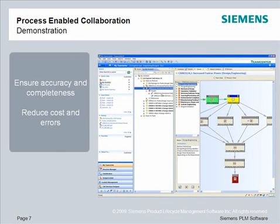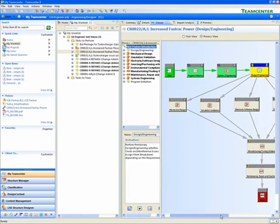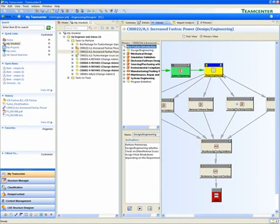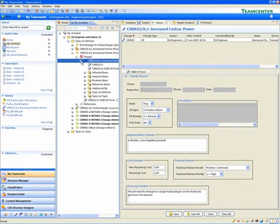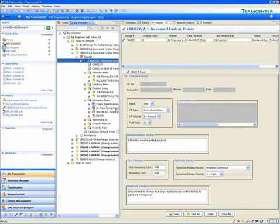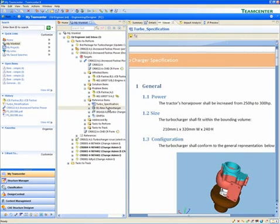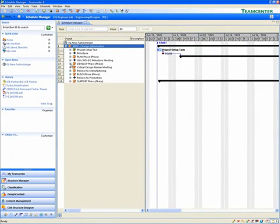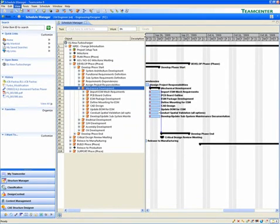TeamCenter delivers process-enabled collaboration that ensures accuracy and completeness as well as reduced costly errors. With a controlled collaboration environment, TeamCenter allows you to coordinate every step of a project using common processes and information. In this example, Ed sees his assignment to perform a preliminary design assessment — just one step in a process coordinating collaboration across several departments. The history of everyone involved and all those who interact with the data is recorded and tracked, driving traceability and accountability.